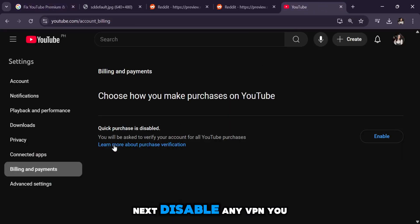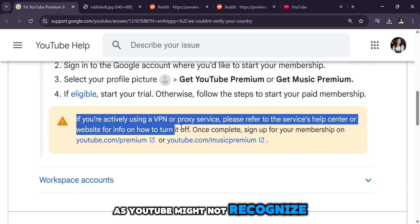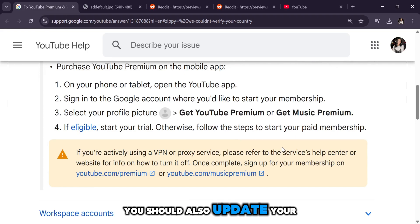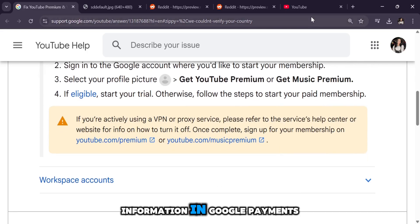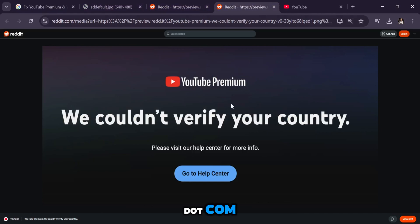Next, disable any VPN you may be using, as YouTube might not recognize your actual location. You should also update your country information in Google Payments by visiting pay.google.com and ensuring it matches your billing address.